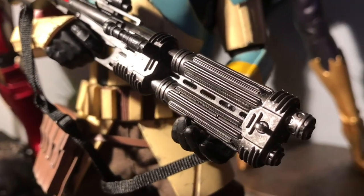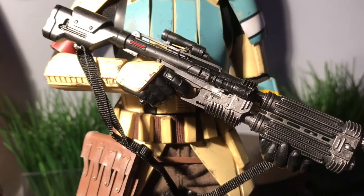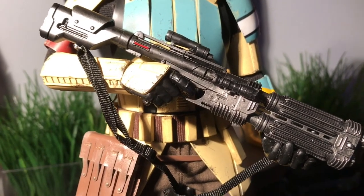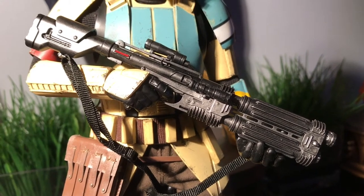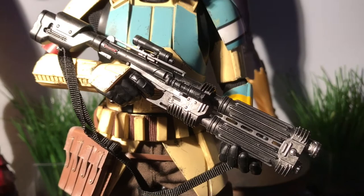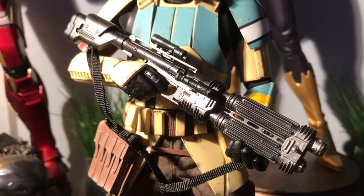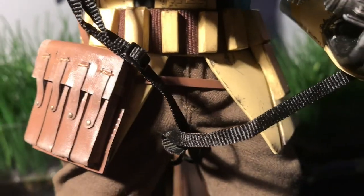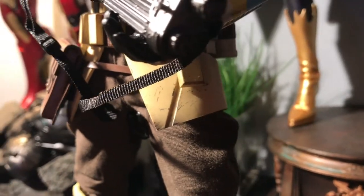Arguably the coolest thing about this figure is definitely the rifle — the blaster, whatever it's called. It looks absolutely amazing. It's incredibly detailed for this scale — I think more detailed than I've seen in other troopers. It just looks great, and there are little details in there. It has a lot of wash, so it simulates that it's been in battle. Just fantastic. I especially like that strap — it just gives it an overall realism, which is really cool.